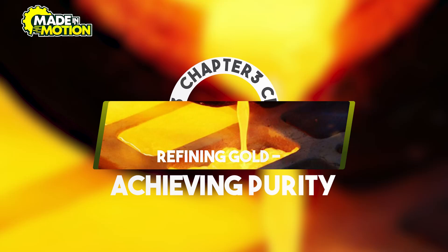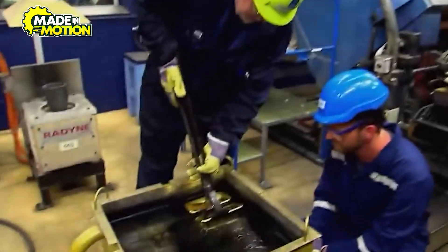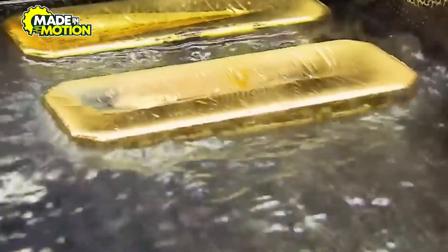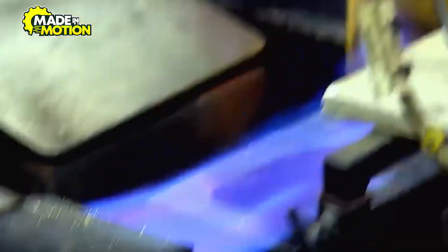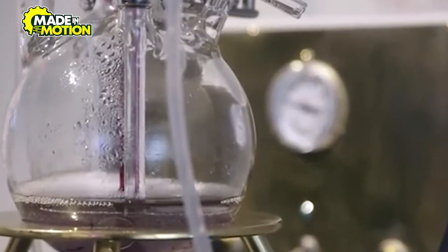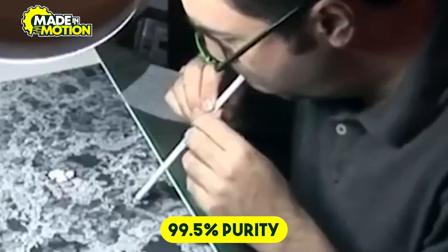Chapter 3: Refining Gold – Achieving Purity. Turning doré into pure gold requires precision. At the refinery, doré bars undergo processes to remove remaining impurities. Two common refining methods are the Miller Process and the Wohlwill Process. The Miller Process uses gaseous chlorine to extract impurities, resulting in gold of about 99.5% purity.